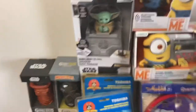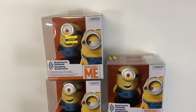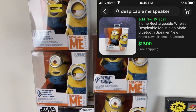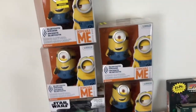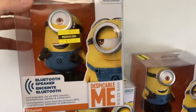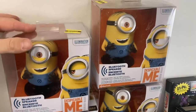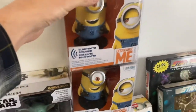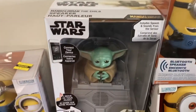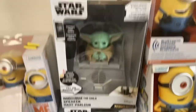We got four of these Despicable Me Bluetooth speakers — we might even have these in previous videos. They're not super expensive or anything like that, but brand new sealed pieces. There's also a Mandalorian Child Bluetooth speaker underneath, and there are two of those Star Wars ones here.